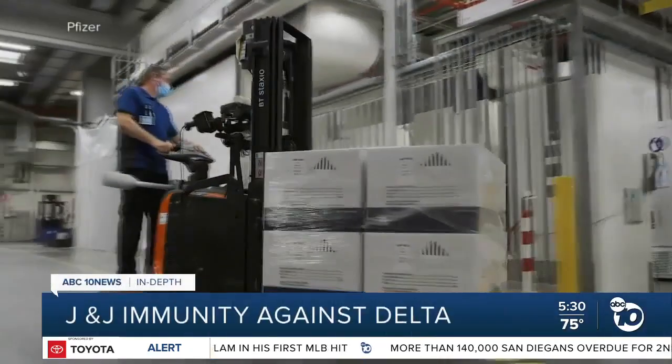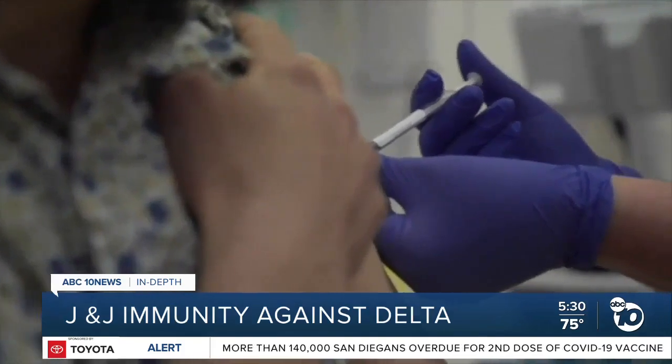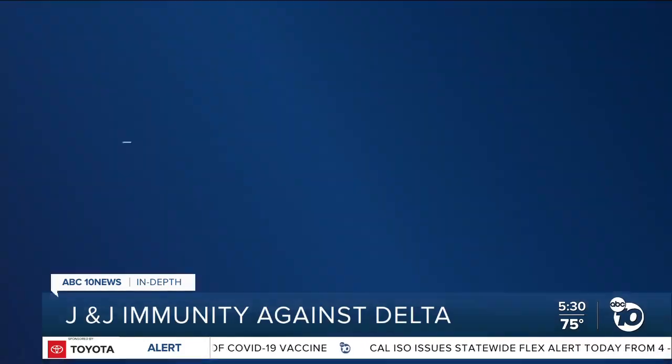As Pfizer works on a booster shot against the Delta variant, a lot of people are wondering what about Johnson & Johnson? Scientists acknowledge we know less about that vaccine than those from Pfizer and Moderna. ABC 10 News anchor Derek Stahl is going in-depth to explain why.